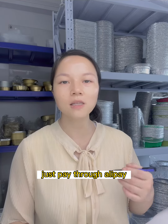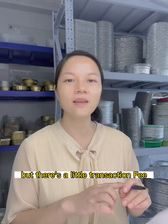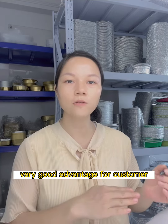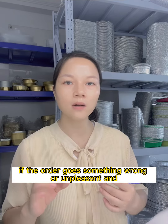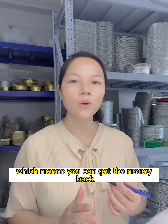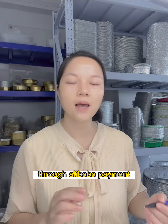You can just pay through Alipay. There is a small transaction fee, but it totally works because there is a very good advantage for the customer: online transaction assurance. If the order goes something wrong or unpleasant and you are the victim, you can get your money back through Alibaba payment.